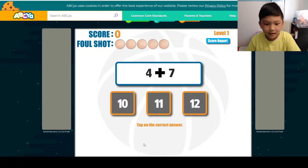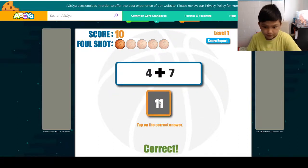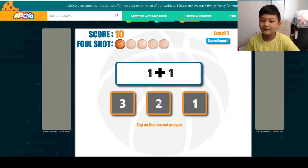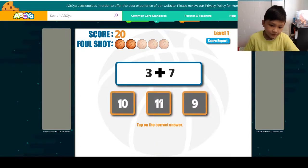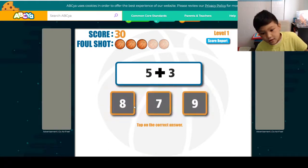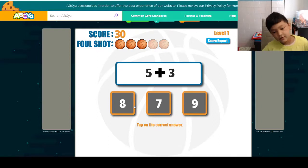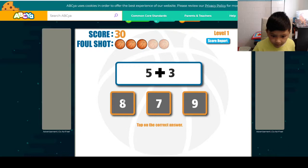4 plus 7, the answer is 11. 7 and 11. 3 plus 7 is 1 less than 4 plus 7. 5 plus 3 — 5 plus 5 was 10, and then minus 2 was 8.